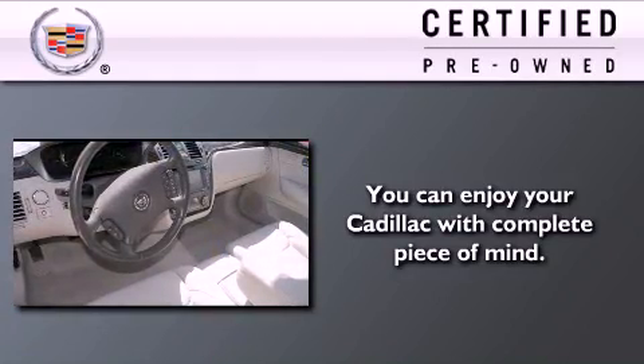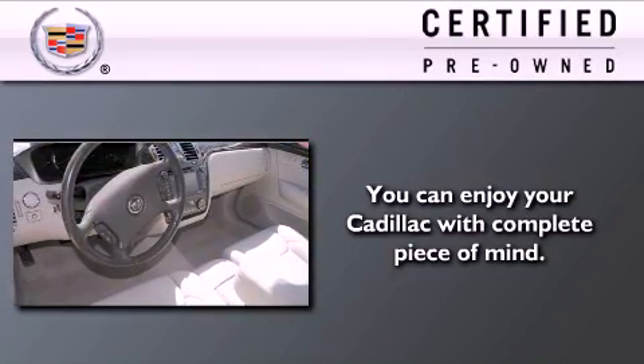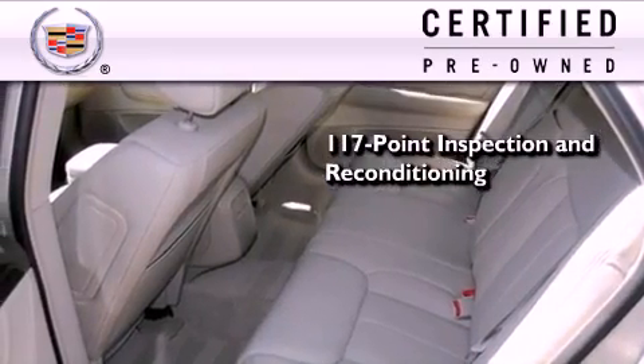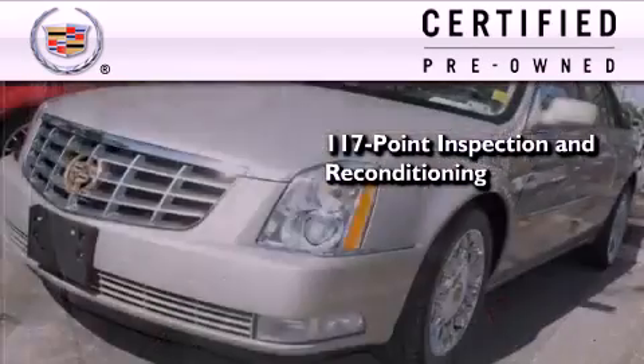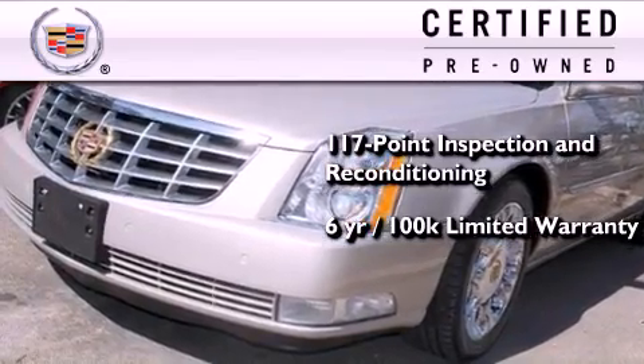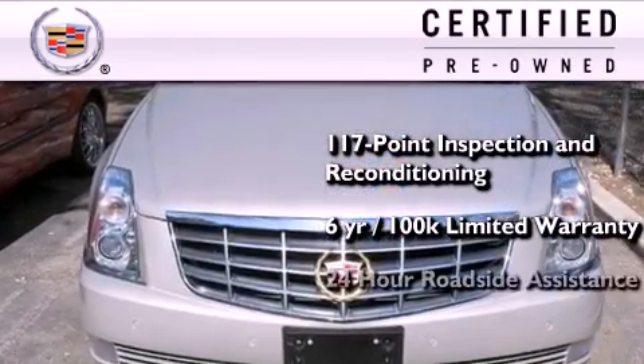To get your full assurance that this Cadillac meets expectations for mechanical conditioning and appearance, it has been put through a 117-point inspection and reconditioning process and comes with a 6-year, 100,000-mile limited fully transportable warranty with zero deductible, plus 24-hour roadside assistance.